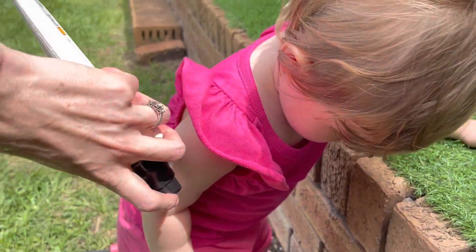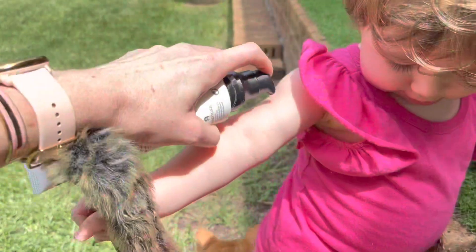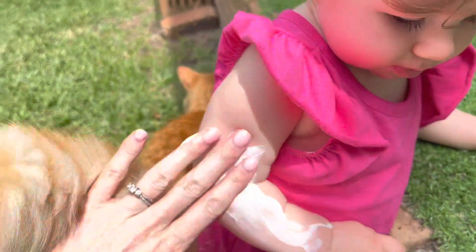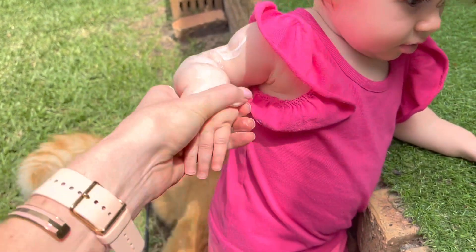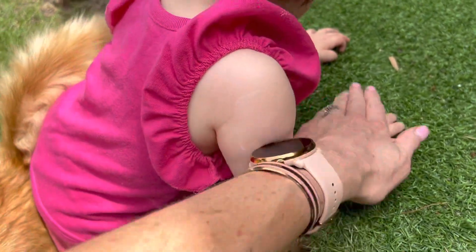Something that makes the application so much easier is that you can use the tube from any angle. Always remember to give it a good shake before you use it. As you can see, I used a generous amount and the application is quite easy — it's creamy, it's hydrating, but it's not oily.